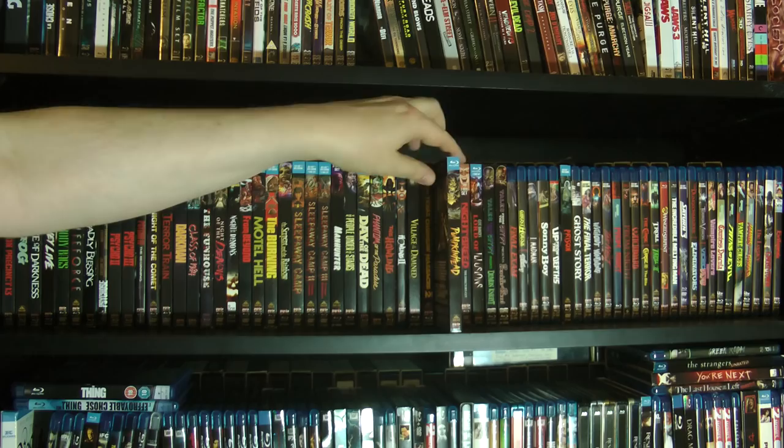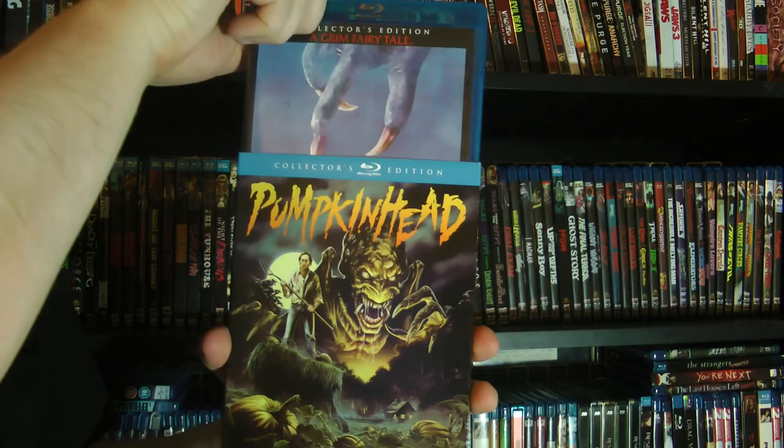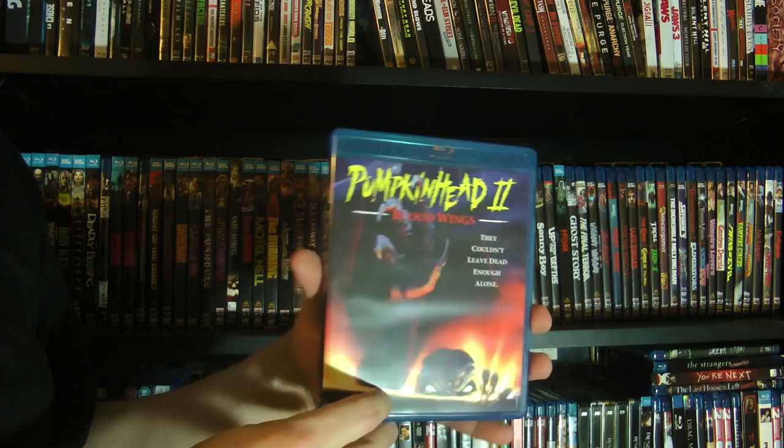I did a double feature review of the first and second one a couple of Halloweens ago. Pumpkin Head — great stuff. I had not seen this for years and I thoroughly enjoyed it, I really liked this one a lot. And Pumpkin Head 2 — liked it a little less, but the creature effects are really good. All practical, of course.